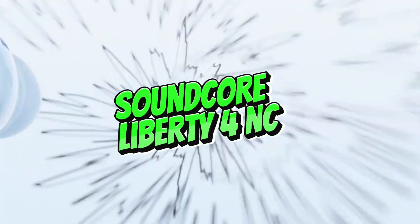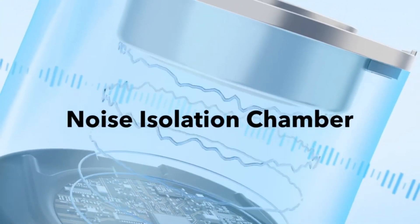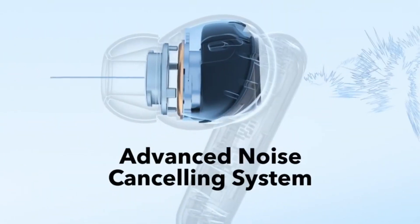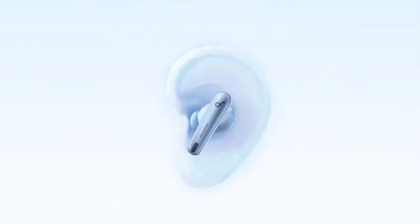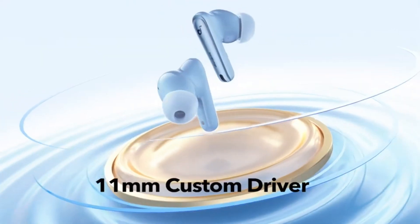Number 5: Soundcore Liberty 4NC. The Soundcore Liberty 4NC is the peak of true wireless earbuds for crystal clear calls and immersive music experiences in 2024. These earbuds are intended to improve your speaking and listening abilities. They provide a genuinely amazing listening experience with innovative noise-canceling technology and exceptional sound performance. Stay tuned for a comprehensive review of why the Soundcore Liberty 4NC is the greatest choice for call quality and music enjoyment in 2024.